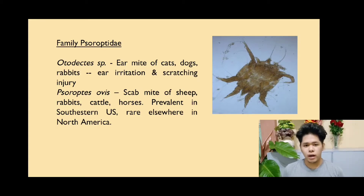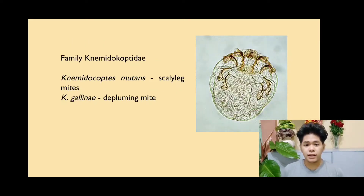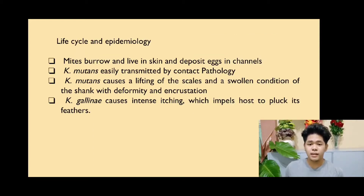The family Knemidokoptidae are parasitic mites that infect the skin or feather follicles of birds. There are two distinct species: Knemidocoptes mutans and Knemidocoptes gallinae. Knemidocoptes mutans are referred to as scaly leg mites that cause distortion in legs and claws. Knemidocoptes gallinae are depluming itch mites that cause feather loss. The mites burrow and live beneath the skin where they deposit their eggs in channels. Knemidocoptes mutans are disseminated very easily through contact.